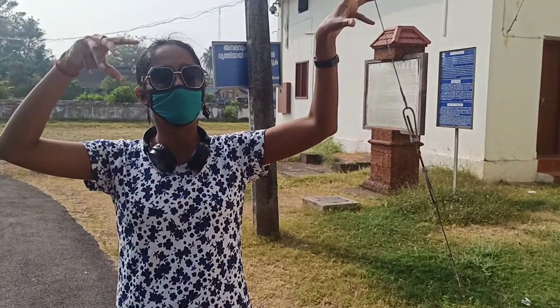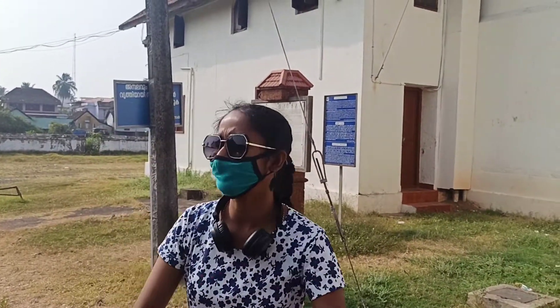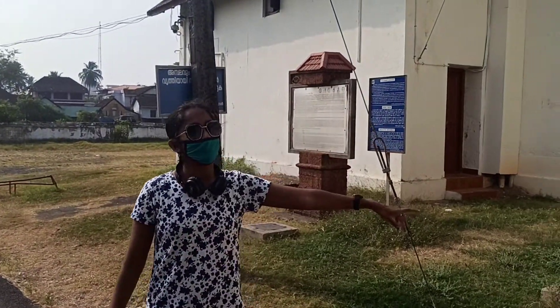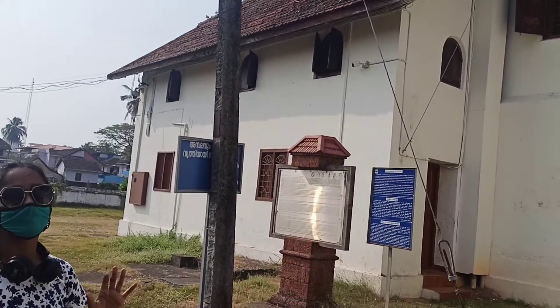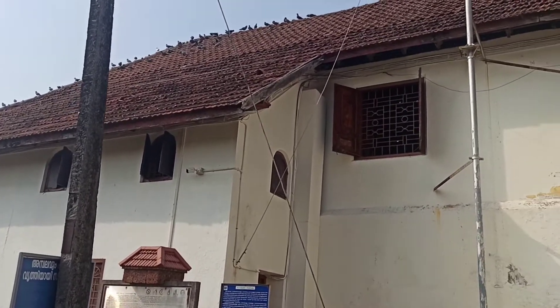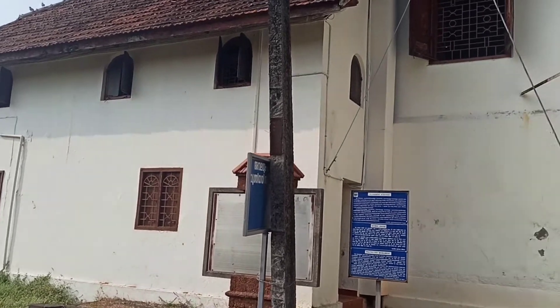Nalu Ketu is basically a typical Kerala house with four squares. I am not really into architecture, so I am not going to explain in detail what Nalu Ketu is. This palace was built in that form and is not really open for shooting inside, but I will show you around. This palace was a gift from the Dutch to the Maharajas of Kochi.